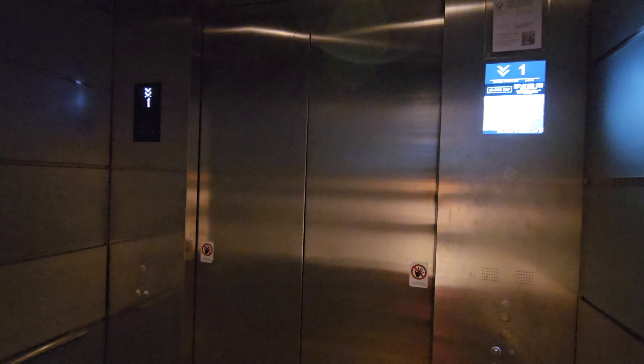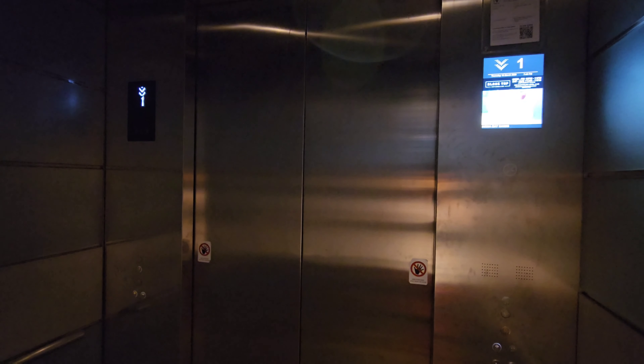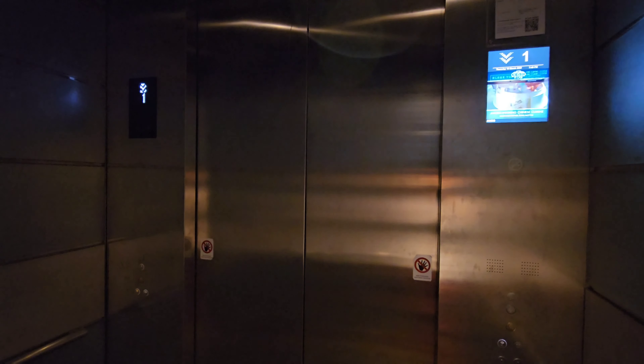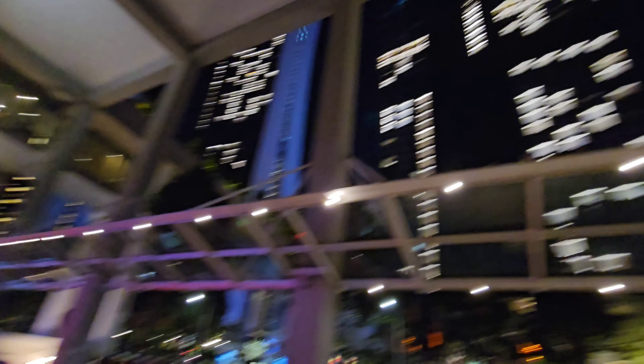Level 1, doors opening, please keep clear of the door. Level 1, doors opening, please keep clear of the door.